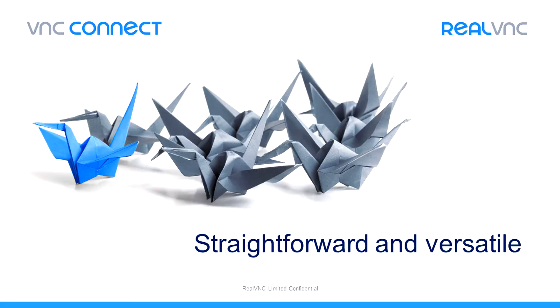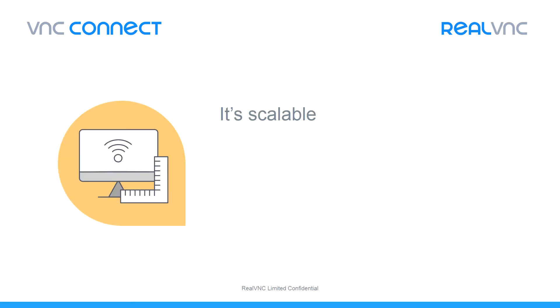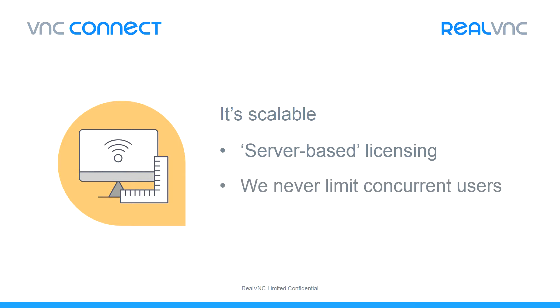Firstly, we believe in making solutions that scale and we offer server-based licensing. Effectively, you license the computer and not the user. This means you aren't limited to just using remote access for support. We think remote access should be used for training, for remote working, for collaboration, and any other use cases you can think of at no extra cost. We never limit the number of users or the number of concurrent connections.